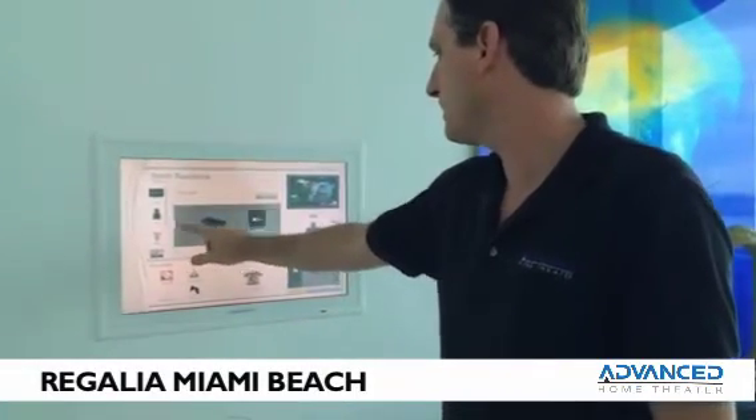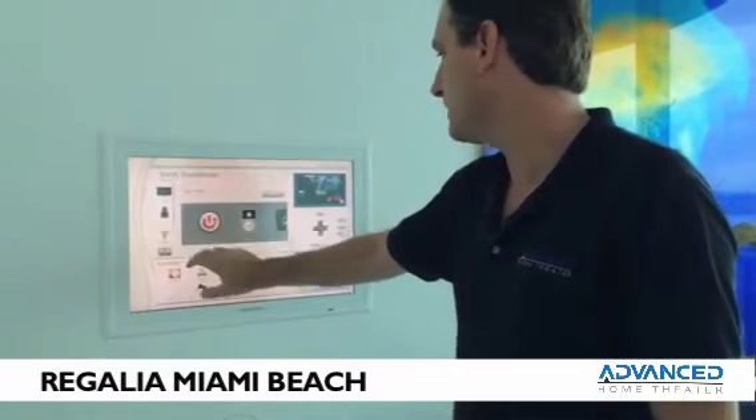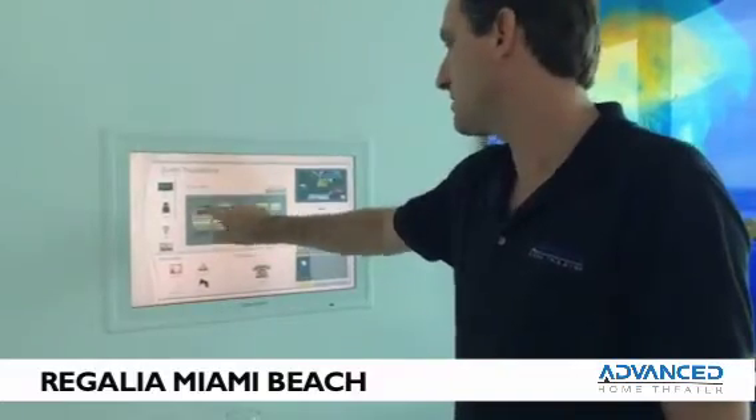You have scrolling here. If you want audio, it gives you your audio devices, lighting. So the kitchen's on right now. If I just touch the kitchen.